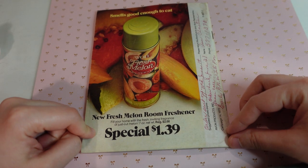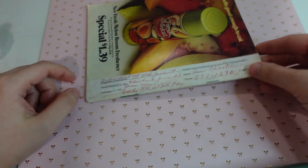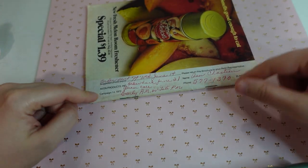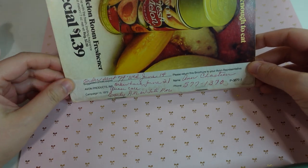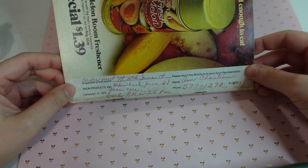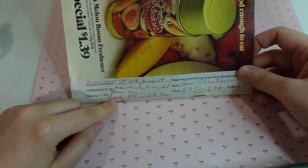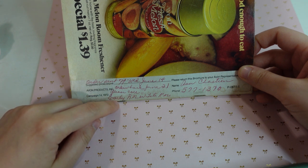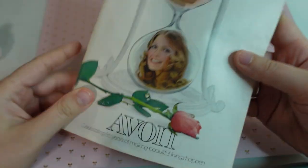We have the new fresh melon room freshener on the end here. And then this is the person who was the Avon representative. It says order sent off Wednesday, June 14th through June 21st — please call early a.m. or late p.m. How cute is that?